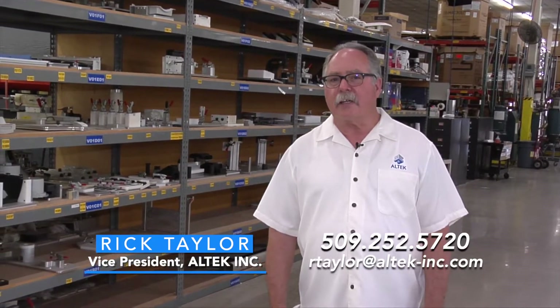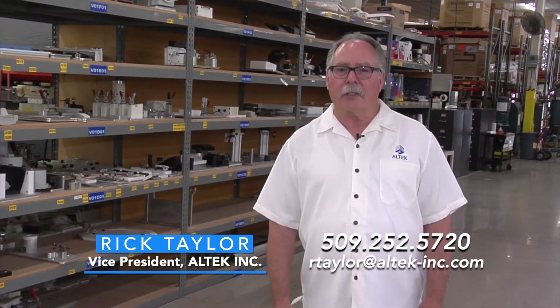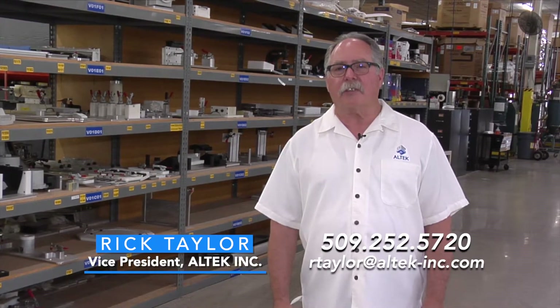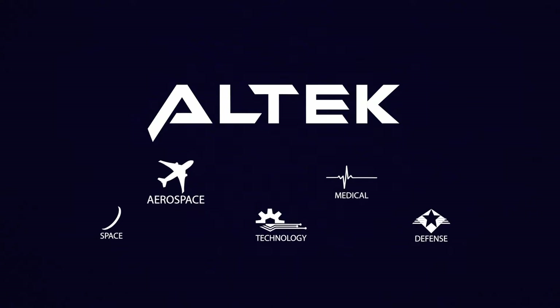This completes our virtual tour of Altec. We really appreciate you taking the time to watch this video. Although it's virtual, we would love to welcome you to Altec to see for yourself all that we have to offer. From all of us at Altec, thank you very much.